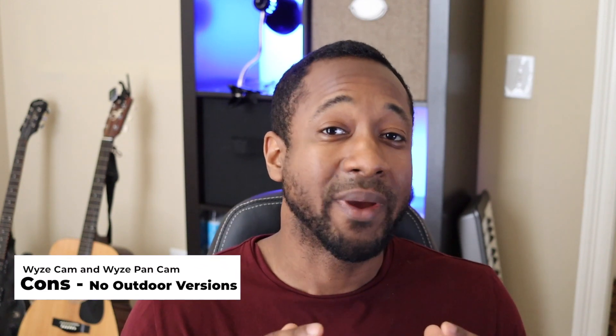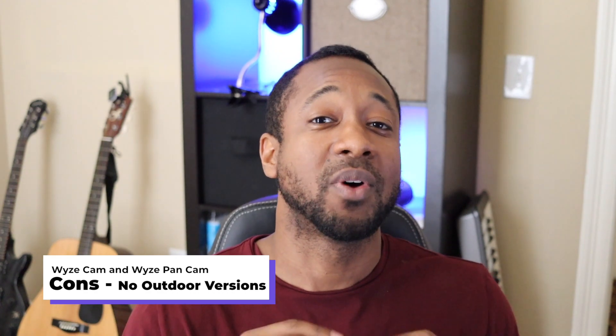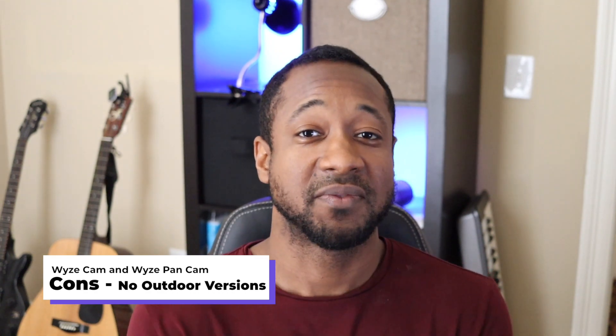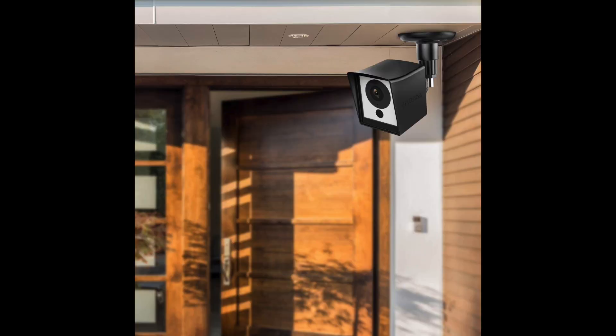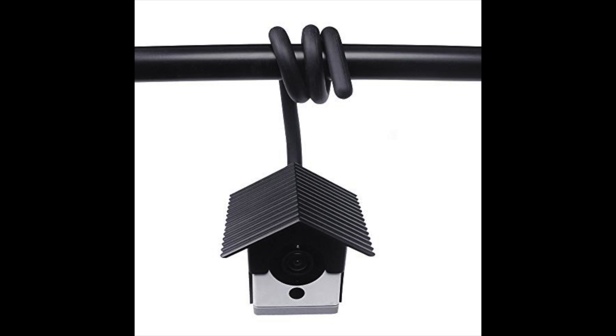Next, there is no OEM outdoor option available. As of the release of this video, you have to buy some third-party outdoor housings and stands, which is fine. But don't take your Wyze Cam or Pan Cam and throw it outside — if there's any rain, it's probably going to destroy it. Please put it in a third-party housing. They're very cheap, inexpensive, and very easy to find. So this really isn't that bad of a con.